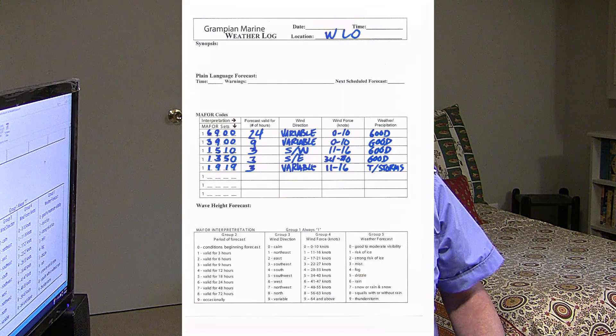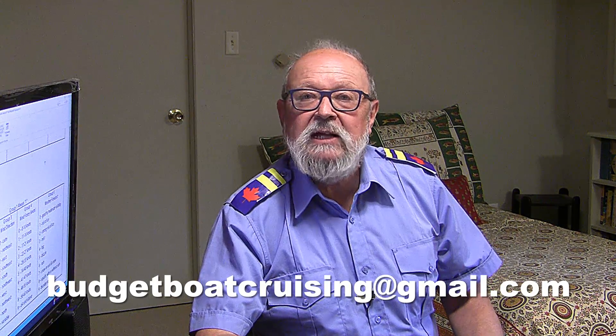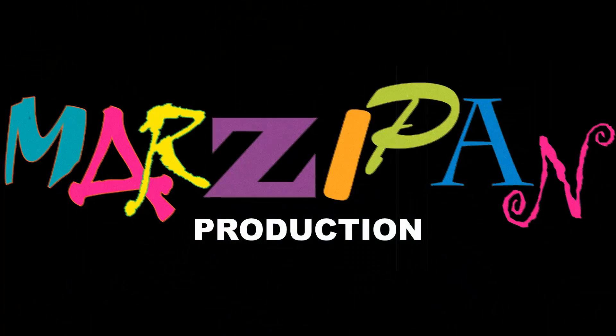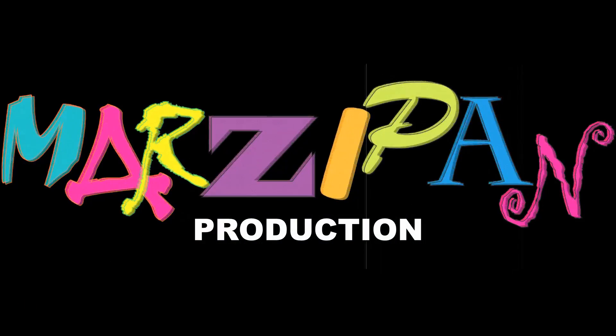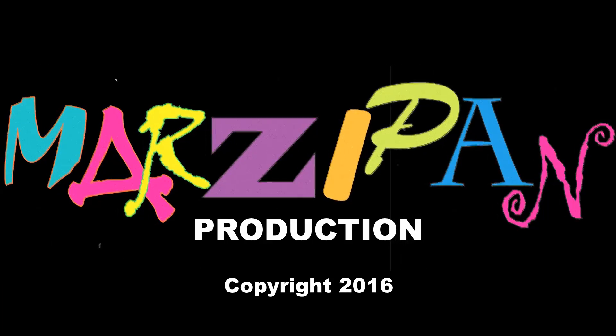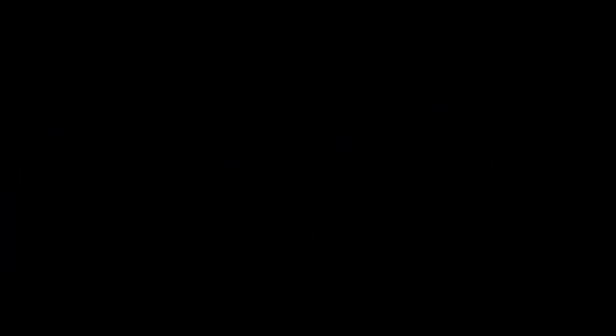If you would like a copy of my May 4 sheet, please email me at the address below. I'm Alan Stokell. Thank you for watching and thank you for listening.